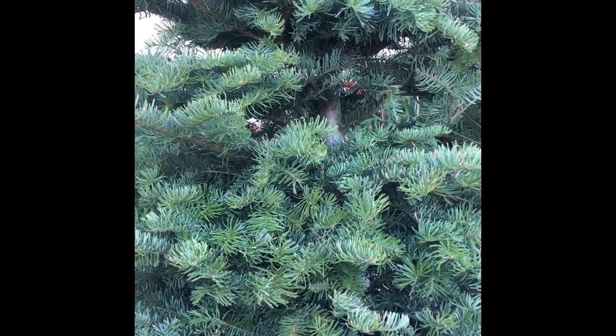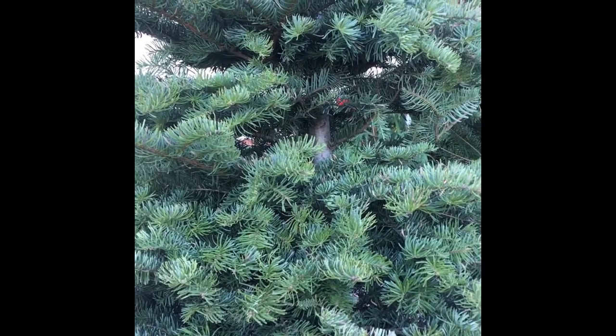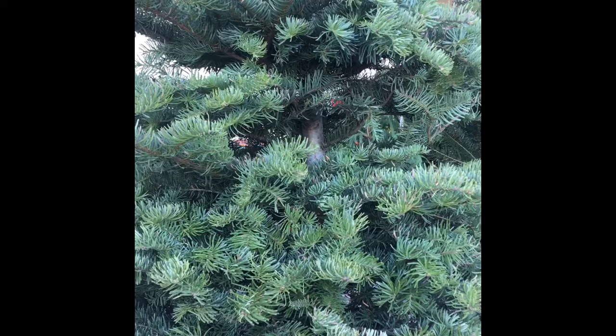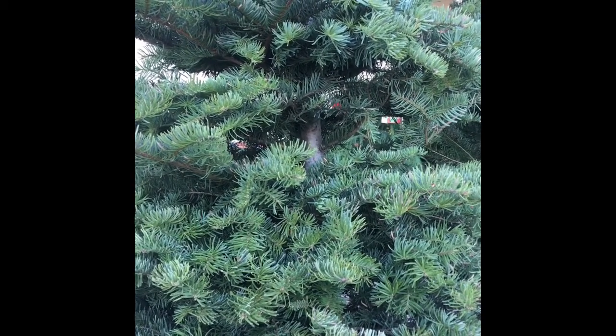Now I'm going to see if I can find some other trees that are different sizes — maybe some small tabletop trees. So let's see what I can find.